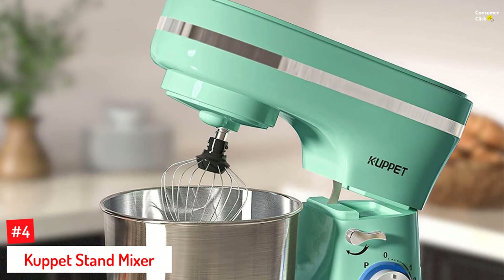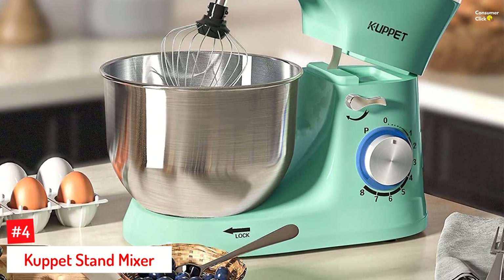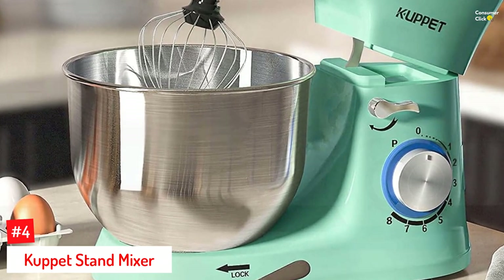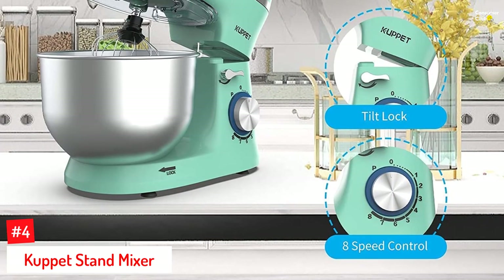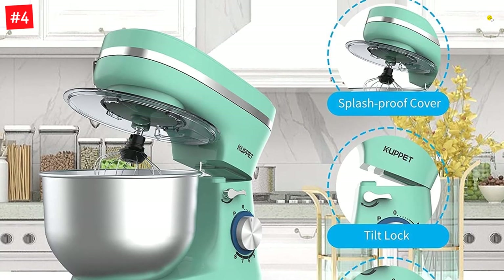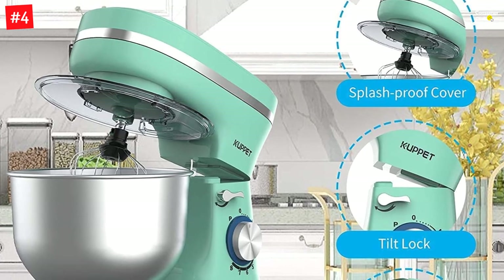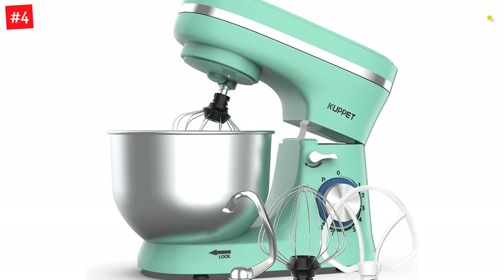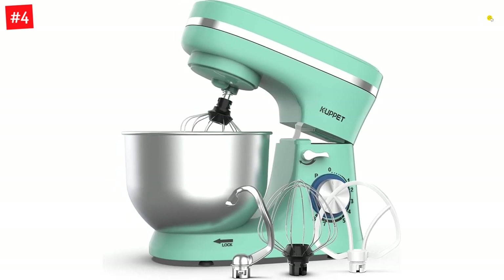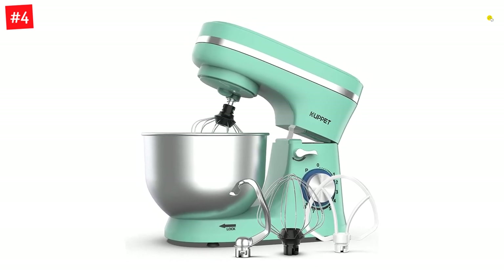Number 4: Cupit Stand Mixer. From light stirring to heavy kneading, Cupit's 8-speed stand mixer lets you do a wide range of tasks. This tilt-head mixer features a 380W motor and a 4.7-quart stainless steel bowl that can easily beat, mix, and whip big batches of batter, eggs, and dough. The package also includes accessories such as a dough hook, egg separator, flat beater, splash guard, and wire whip, making preparations for baking and cooking easier. Cupit's stunning mint green stand mixer also features a tilt-lock design and a blue LED power indicator for safety.